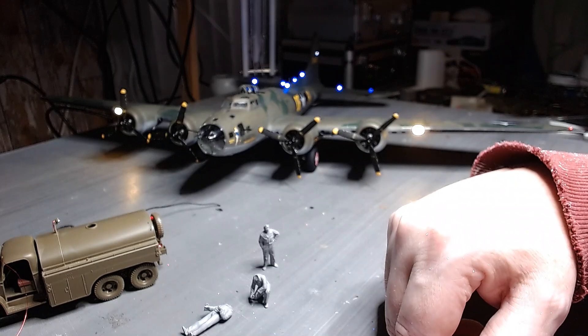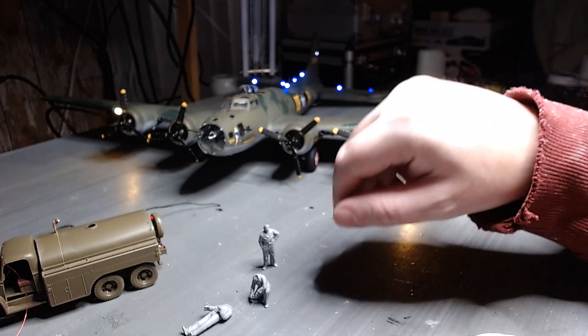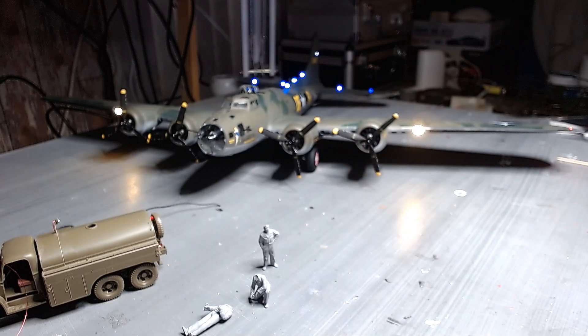Once I get them all painted and done I'll get them added to the diorama. There are also three figures that came with the Tamiya kit — they're still on the sprues, just hanging around, not built just yet.